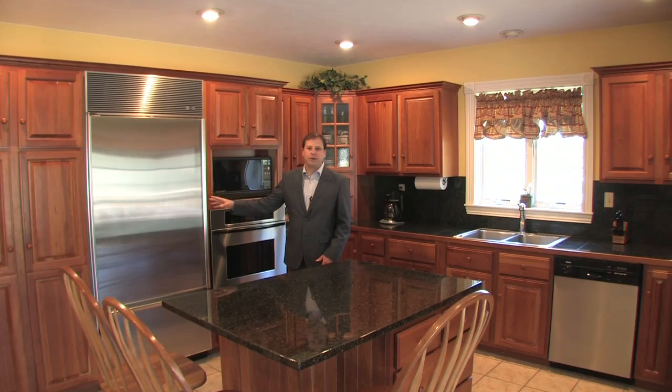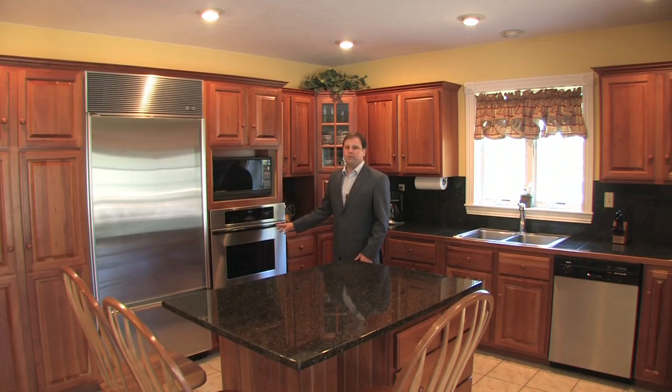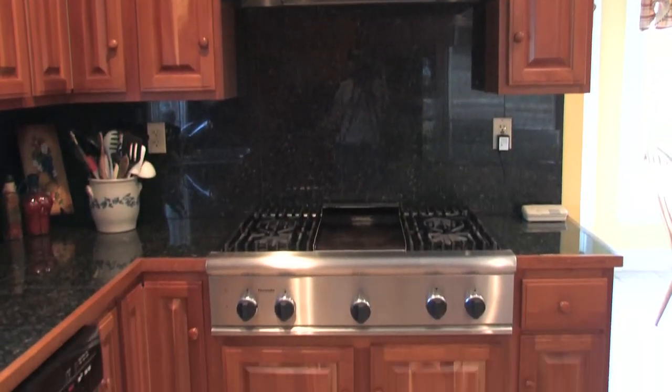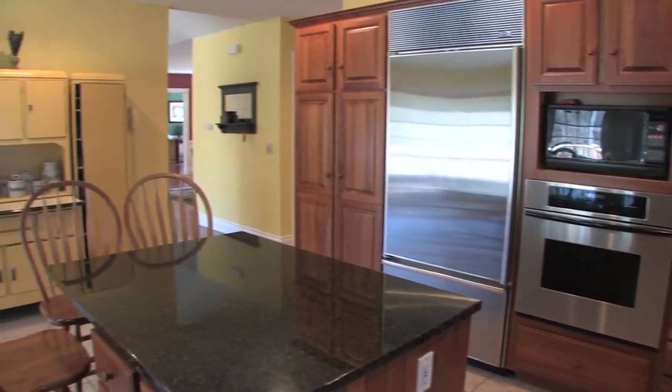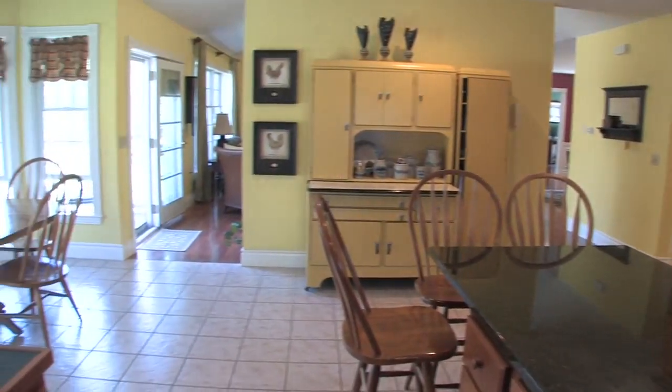We've got a Sub-Zero refrigerator, Thermador wall oven, Thermador gas cooktop, and beautiful granite throughout.